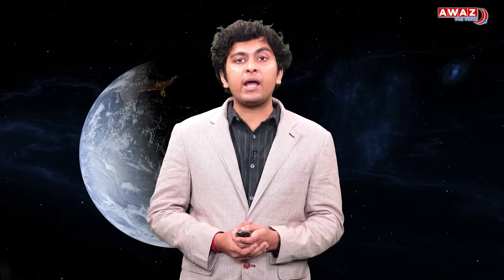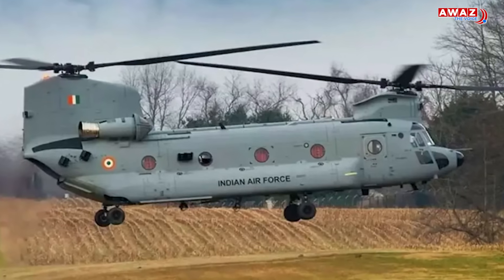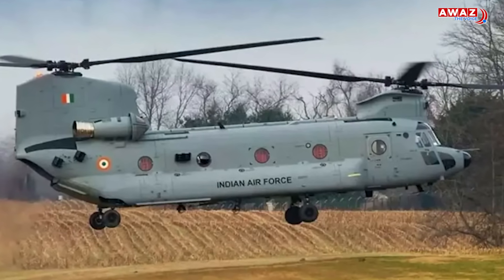A dummy crew capsule was taken up into the sky by an Indian Air Force Chinook helicopter. Once it was at a high enough altitude, it was dropped over the ocean.